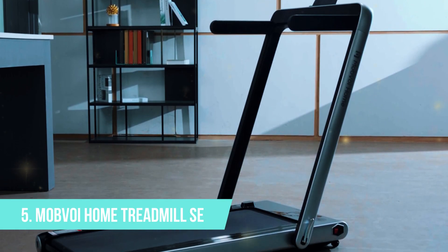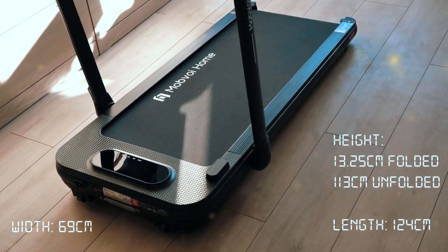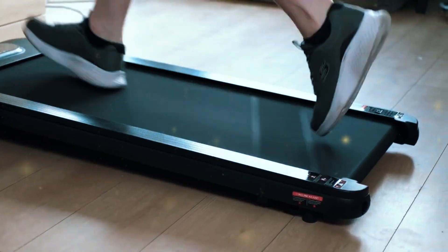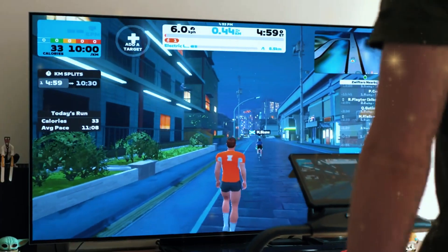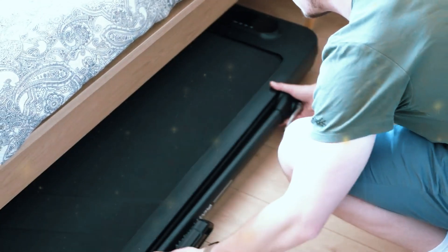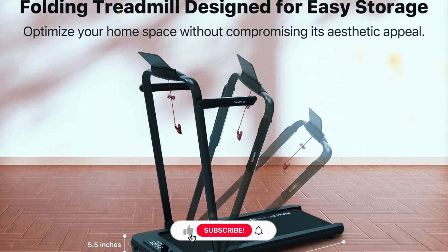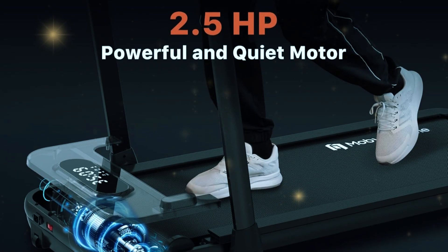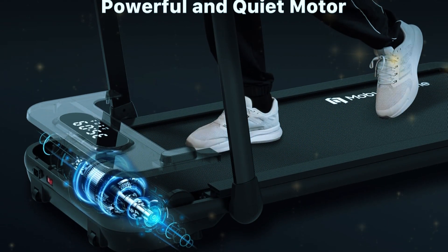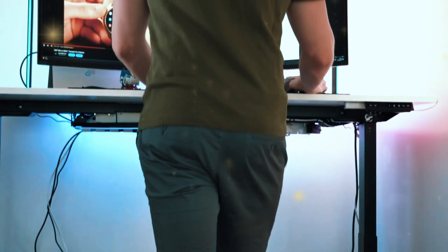Number five: the Mobvoi Home Treadmill SE. Compact and functional, this treadmill is designed with the modern workspace in mind, especially if space is at a premium. The standout feature of this model is its foldable design — it's sleek enough to slide under most desks, and it folds completely flat when not in use. If you're someone who doesn't want a treadmill permanently taking up space, this feature alone could make the Mobvoi Home Treadmill SE your top choice. It's also equipped with a quiet motor, meaning you can walk for hours without the constant hum of a traditional treadmill distracting you or your co-workers. If you've ever been on a conference call with a noisy machine in the background, you'll know how important this can be.